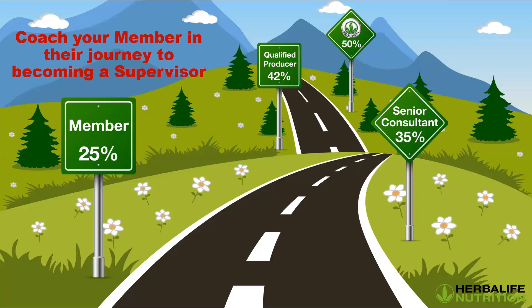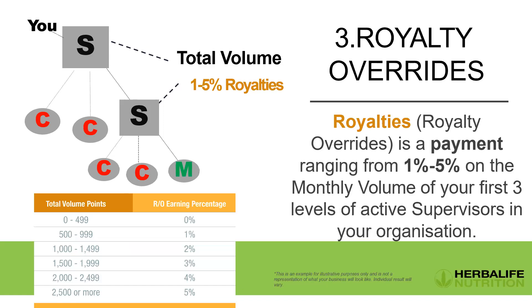The journey for your member is from member to supervisor — either going fast straight to supervisor, or taking the stepping stones of senior consultant and qualified producer along the way. Now it's all about creating royalty overrides. Royalty overrides is a payment ranging from 1% to 5% on the monthly volume of your first three levels of active supervisors in your organization. Active means your supervisors have customers and members making volume points.